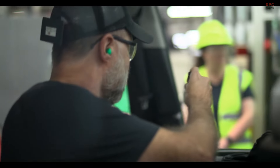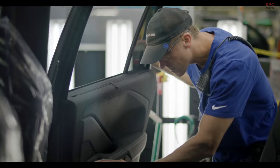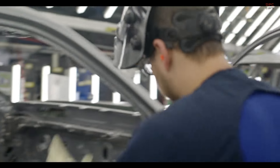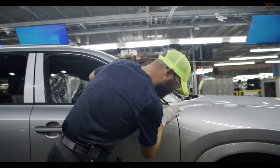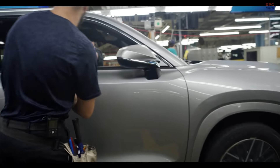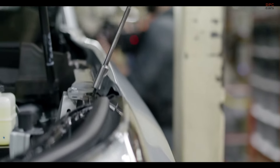We leveled up our standardized work to be next level to make sure that every little detail is there. To prepare for the Lexus we started with benchmarking. From that benchmarking we created strategies to develop our mindset, skill set, and process capability to make it easy to build with the highest level of quality.